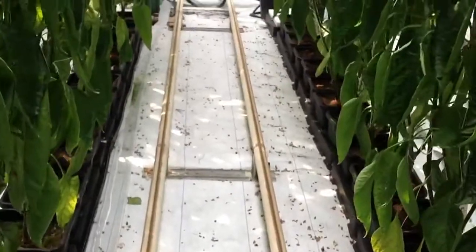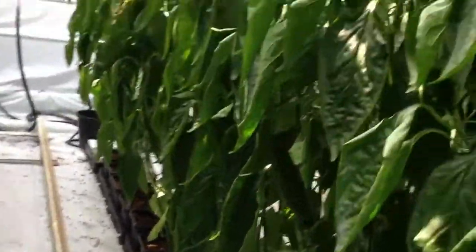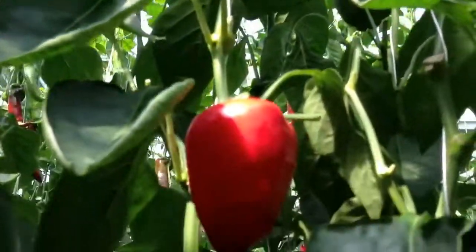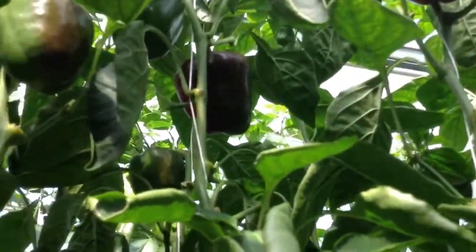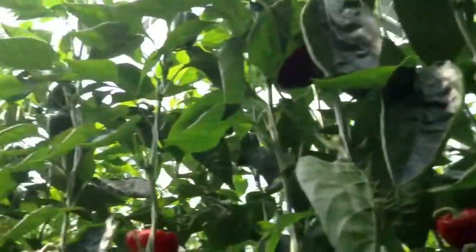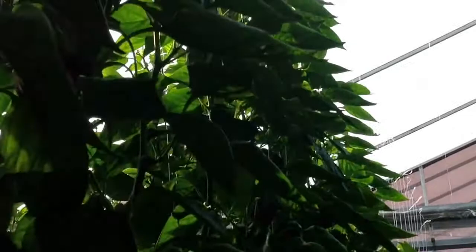Everything's growing really well. We've got some good pepper production up here — half the runs in Palermo and half the runs in California block red.